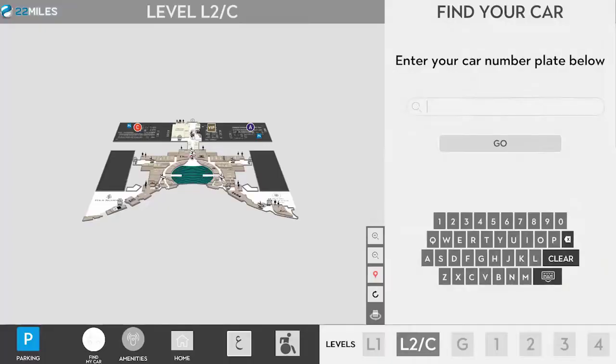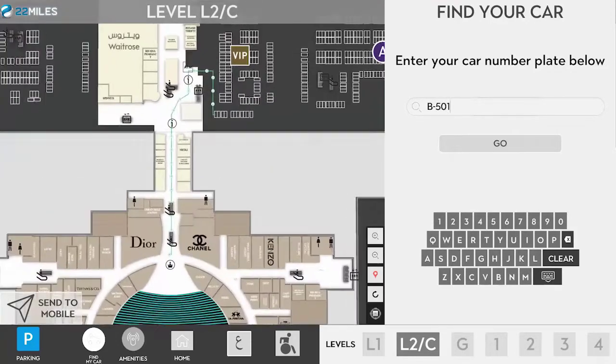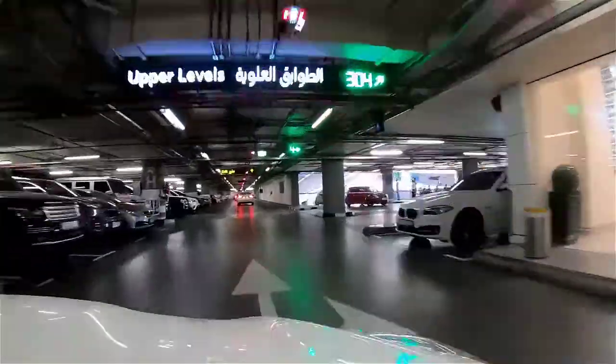A unique Find My Car feature is integrated with the facility's parking sensor systems, enabling shoppers and visitors to quickly locate where they parked via the car's license tag number.